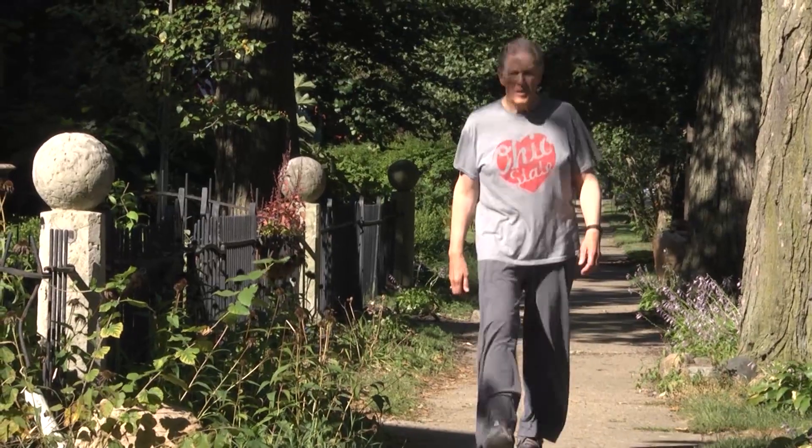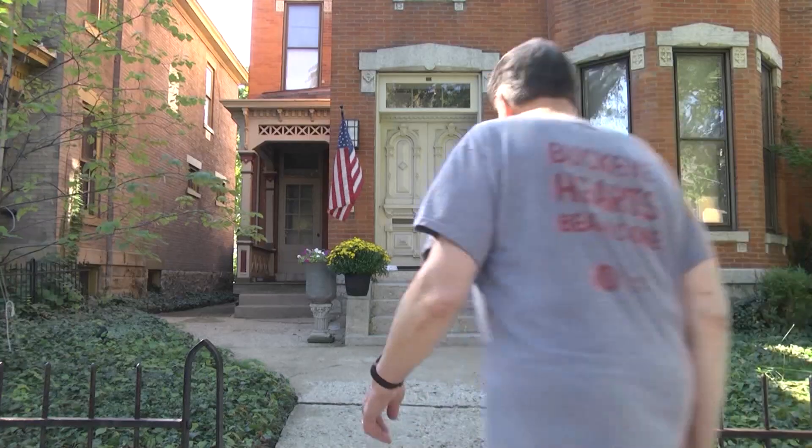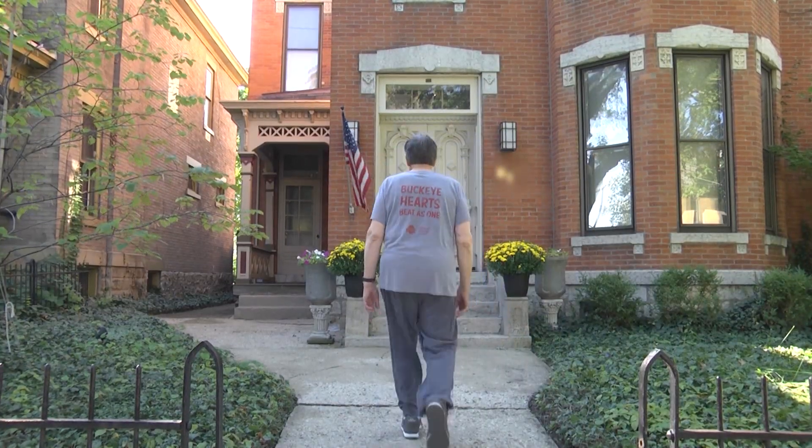That's something Richard can attest to with all his heart. "It just kept me going until I got to a transplant position, and I was very lucky." At Ohio State's Wexner Medical Center, this is Clark Powell reporting.